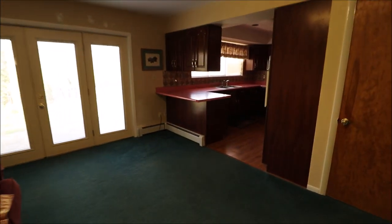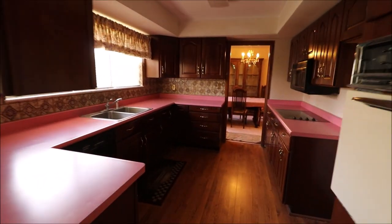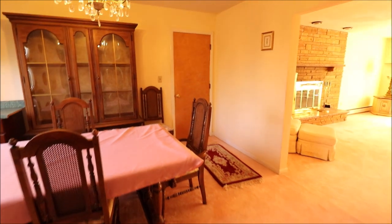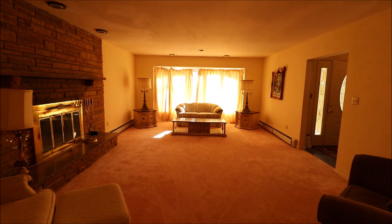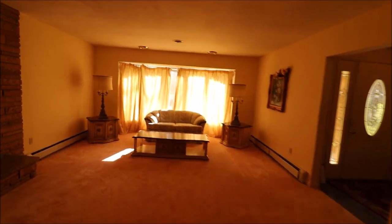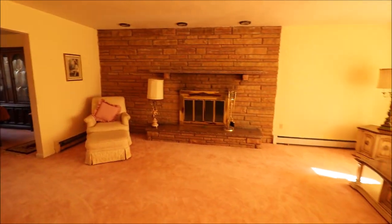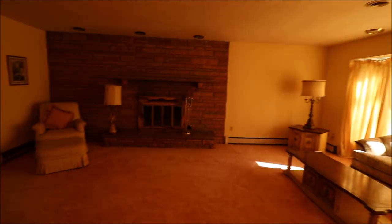Thanks for watching our video. If you have any questions about this home or if you'd like to see it in person, feel free to give me a call or give your realtor a call — I'm sure they'd be happy to show you. This home is a fixer-upper, but really the bones of this place are fantastic. Great location, and this would make a great home for someone looking for a fixer-upper or someone looking to flip it — a little TLC here would go a long way to bring this home back. Thanks for watching, and I look forward to talking to you.